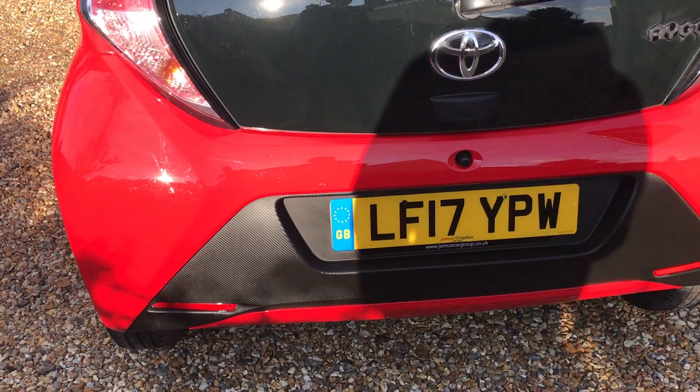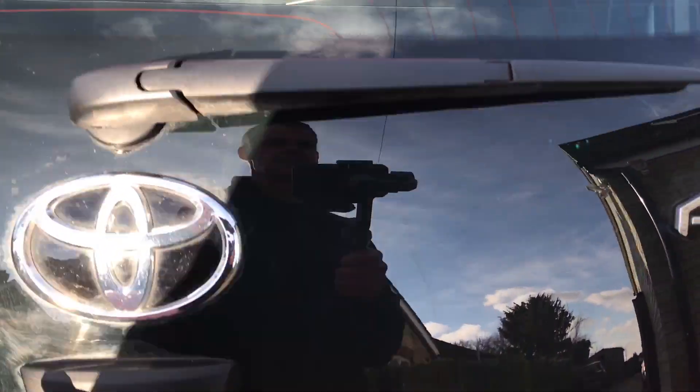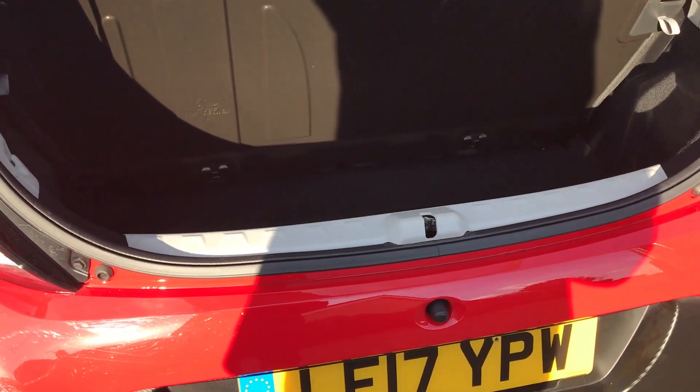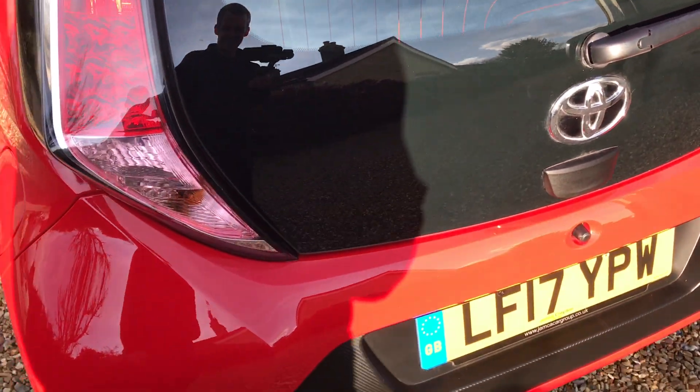Now these are great. These are simple, simple little cars. There's nothing to go wrong on them, they're just great. We've got a fairly small boot but it is a fairly small car. The tyre pressure kit is all under there as well. Tell you what, it even smells like a new car still. It's fantastic.